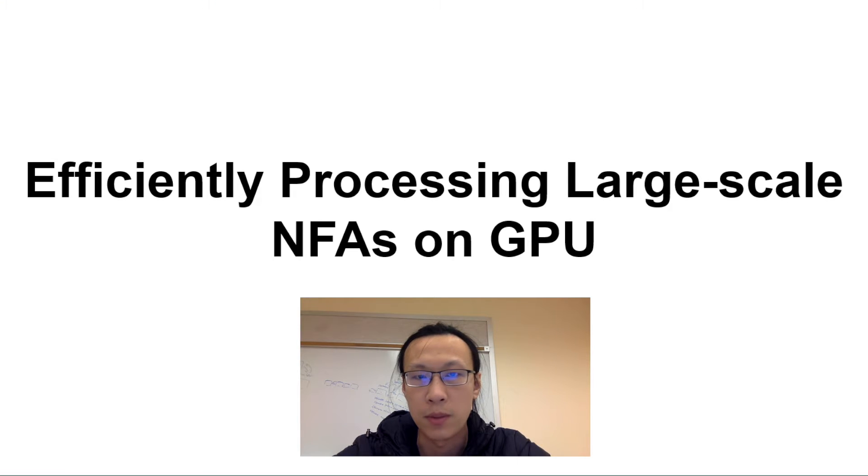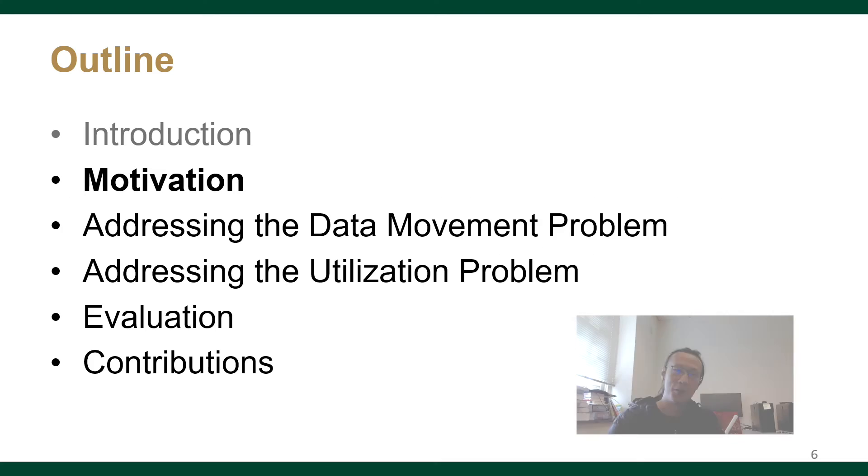The goal of this paper is to support more efficient large-scale NFA processing on GPU. In this talk, we will show the bottlenecks on GPU that limit the speed of processing NFAs. We propose schemes to overcome these bottlenecks and make NFA processing on GPU much faster.